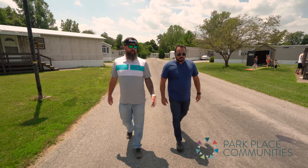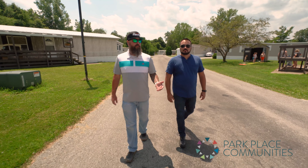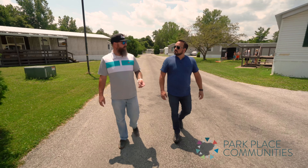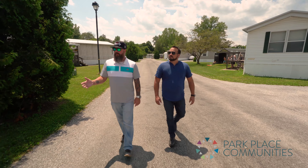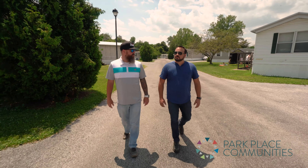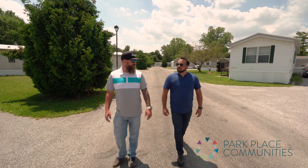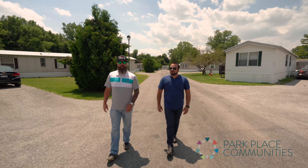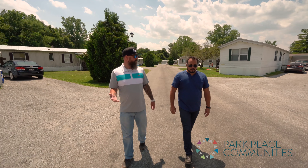Along with roads, we look at driveways. These are all chip seal — the only maintenance is spraying or burning weeds, and periodically coming back through with another chip seal. That's a lot better than having to pave or put concrete down for driveways. Everything here is also off-road parking, which is a great aspect in a lot of communities.